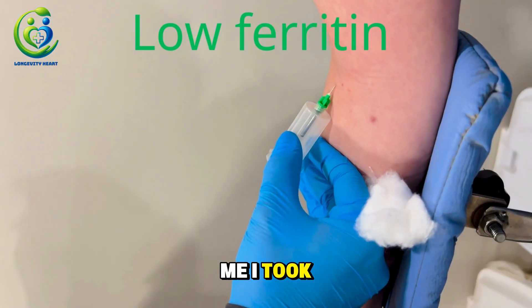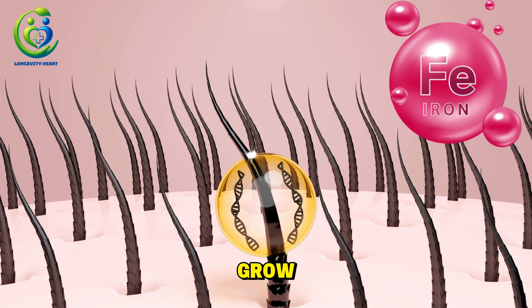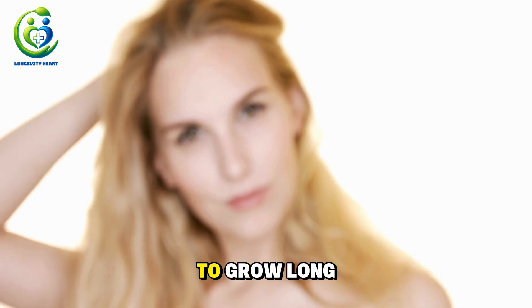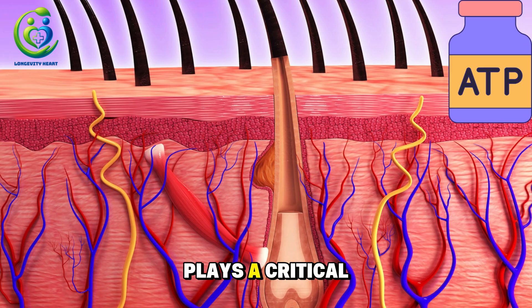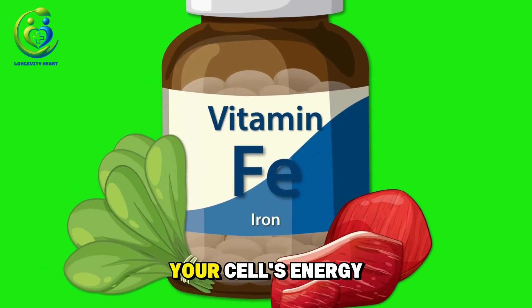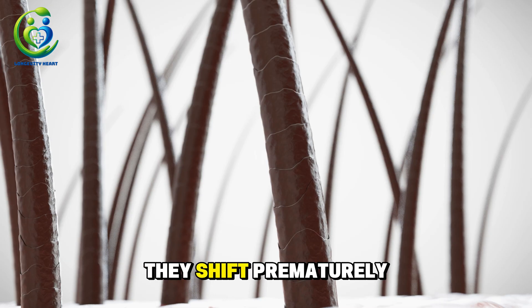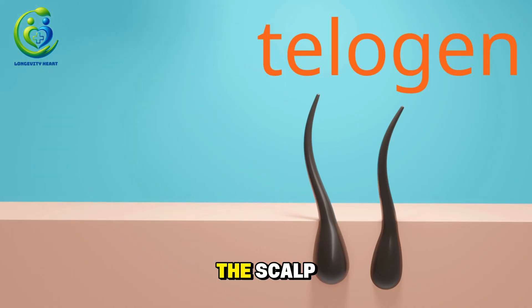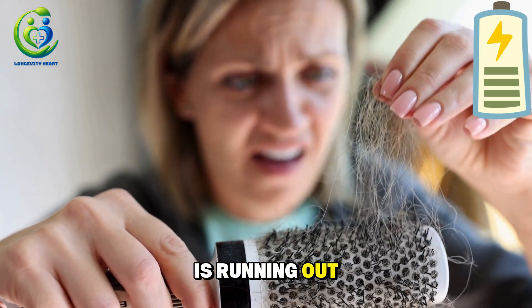Many of my patients have told me, 'I took biotin, I took collagen, but nothing worked.' Because without stored iron, hair simply cannot grow, no matter what supplement you take. Third: oxygen and ATP energy — the life fuel for your hair follicles. To grow long, strong hair, your follicles need a huge amount of cellular energy called ATP. Iron plays a critical role in producing ATP inside the mitochondria, your cell's energy factories. Low iron equals low ATP equals weakened follicles. When energy runs low, your follicles can't stay in the growth phase — they shift prematurely into the shedding phase, called telogen. That's why many women experience diffuse hair loss, thinning all over the scalp, not patchy bald spots. It's not autoimmune disease — it's simply that every follicle is running out of energy at the same time.